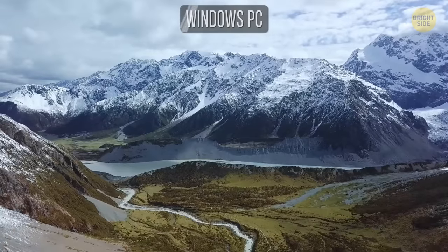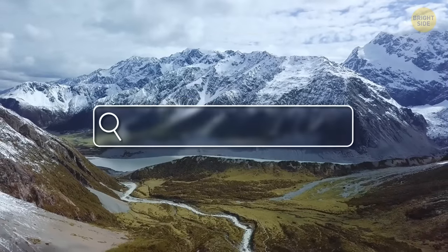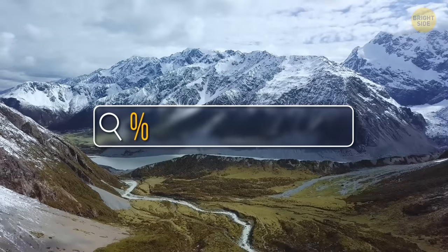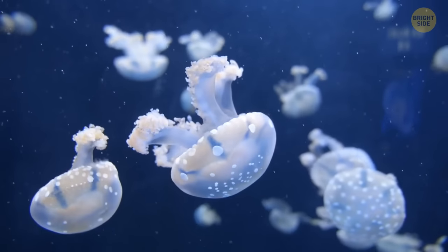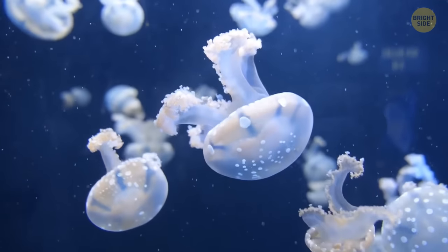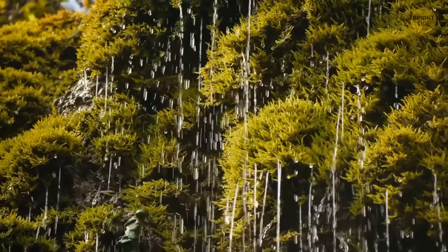On a Windows PC, press Win+S to open the search bar and type %temp% in it. You'll see the temp folder where all temporary app files are contained. Again, check the size, and if it's too large, just clean it up.